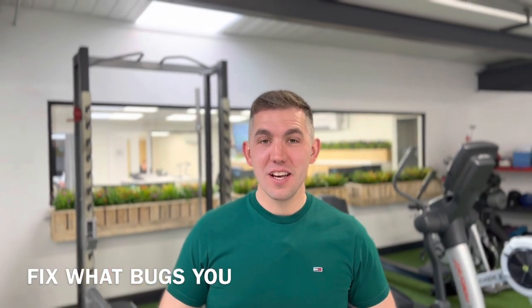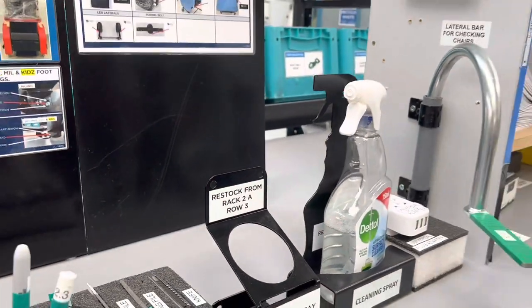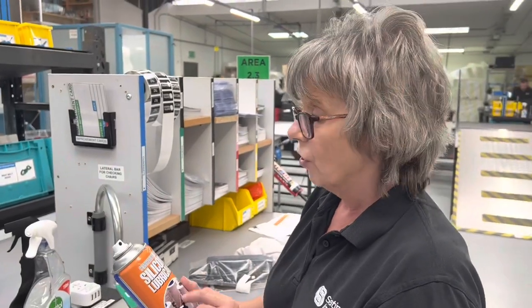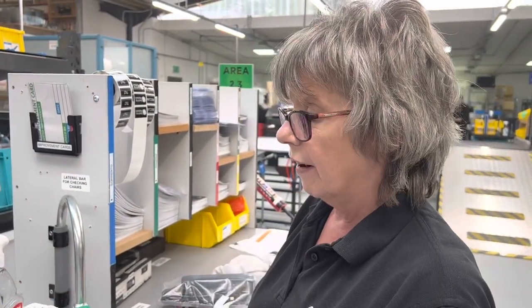Hello, it's Ryan Tierney here from Lean Made Simple and I'm really excited to share another really good lean concept. The concept we're going to talk about today is 'Fix What Bugs You.' This is a concept I came across eight years ago when I came across the book 'Two Second Lean' by Paul Akers, and this concept changed my way of thinking forever. One of the reasons we've been so successful at the implementation of lean is that we keep things really simple — concepts that every single person in the company can get behind and understand.